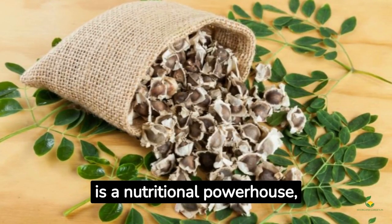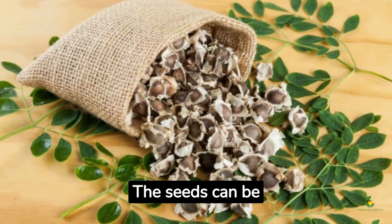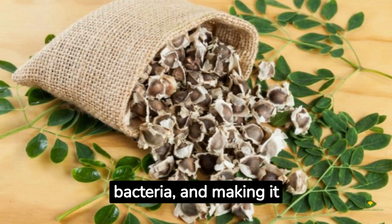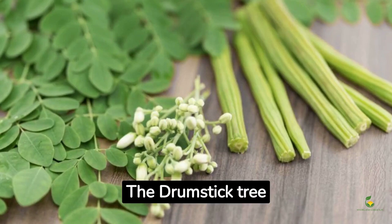While the moringa tree is a nutritional powerhouse, it is also a purifying agent. The seeds can be crushed into a powder that is capable of purifying water, removing harmful bacteria, and making it safe to drink.